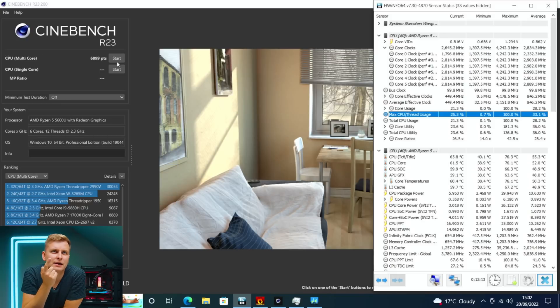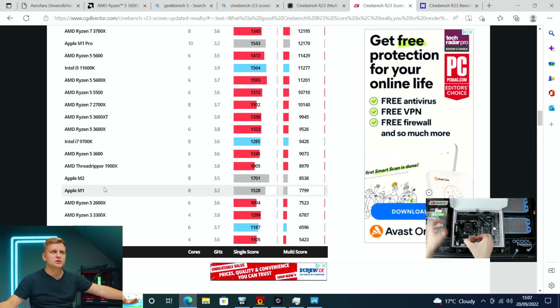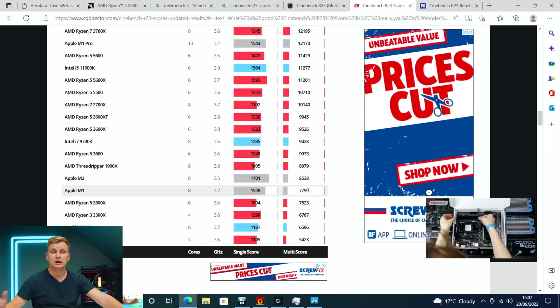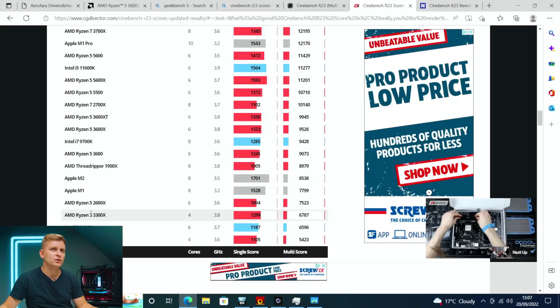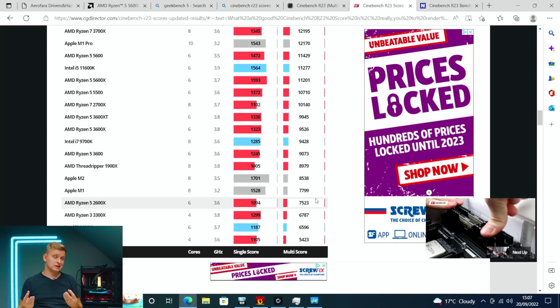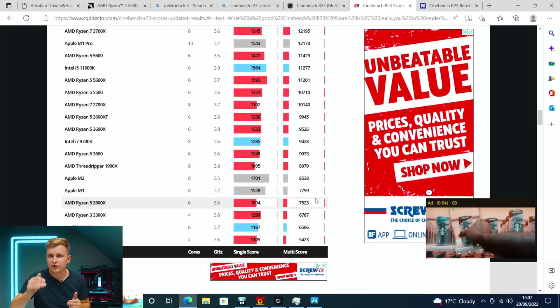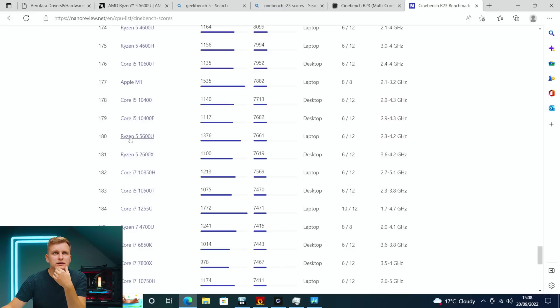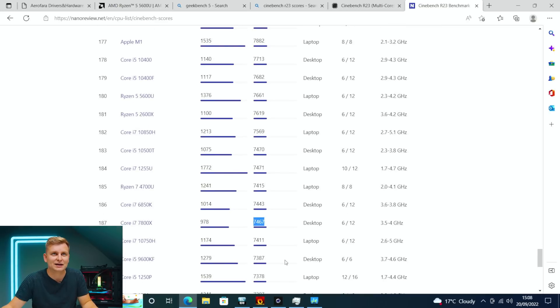Looking at comparative scores, the M1 scores around 7,700 to 7,800, which is very close to what we have here. So this Ryzen 5 5600U is essentially putting out Ryzen 5 2600X desktop processor levels of performance. In the CPU benchmark table it sits around the Intel Core i5-10400 and i5-10500T level — another six-core processor — and beats the i7-7800X's score of about 7,500. So in terms of multi-core score this is quite impressive for a mini PC.